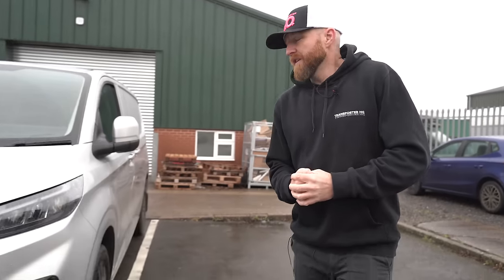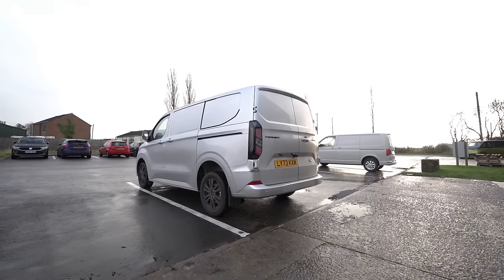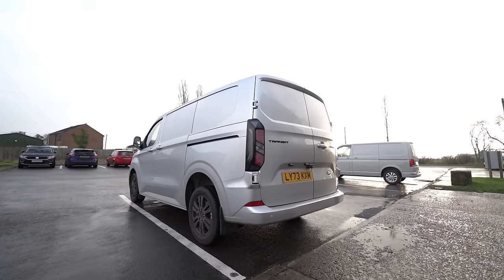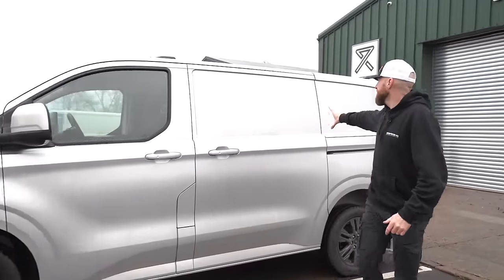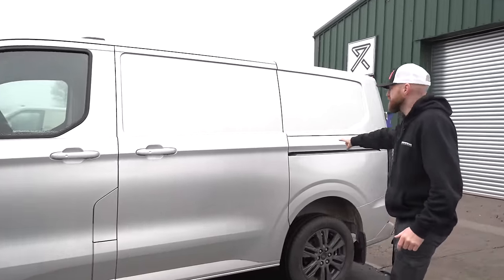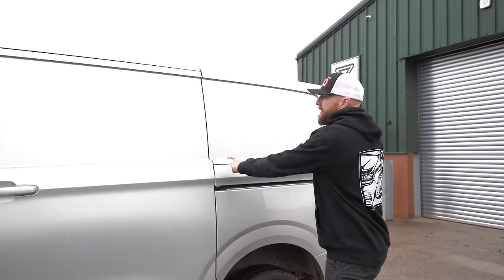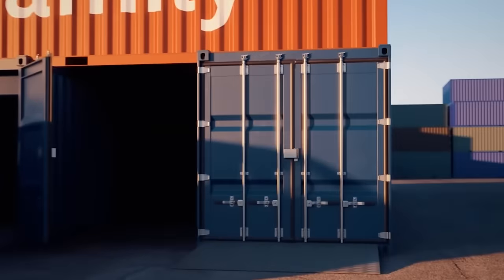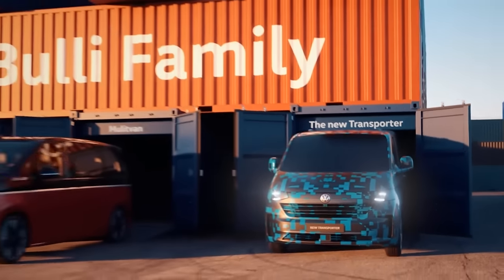The most obvious thing to me that makes this look like a Transit Custom more than anything is this rear quarter. If you go back through history and look at all the Transporters from the split-screen right the way through to the T6.1, this window section here is a straight, complete straight line. Whereas on this van, this section screams Transit Custom to me. That rear window is what makes it look more like a Transit Custom. A couple of days ago when VW released the images, I was trying to compare it to this to see how similar it was.